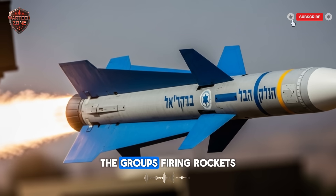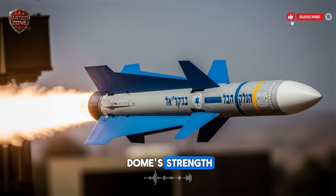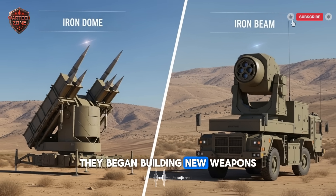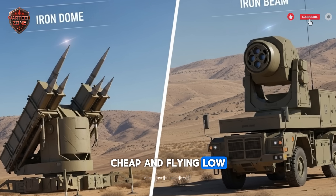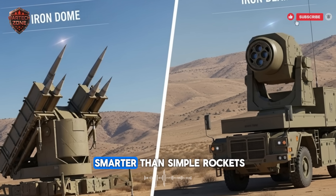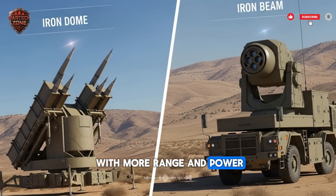But an enemy adapts. The groups firing rockets at Israel learned. They saw the Iron Dome's strength, so they looked for its weaknesses. They began building new weapons. They started using drones — small, cheap, and flying low. They acquired cruise missiles, which are faster and smarter than simple rockets.